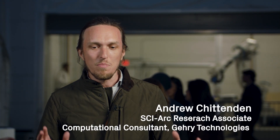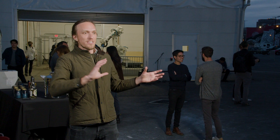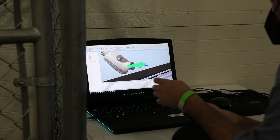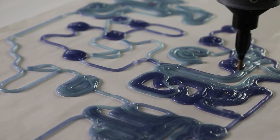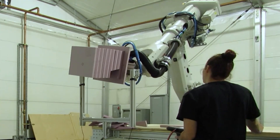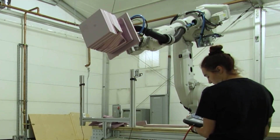It gets us even closer to a one-to-one relationship between sitting at a computer and seeing something at real one-to-one scale coming into reality — and the ability to start to control camera movements and sensor movements and really hone in on these precise positions of these sensors.